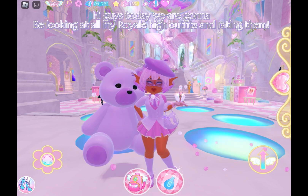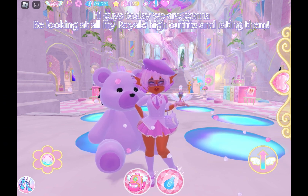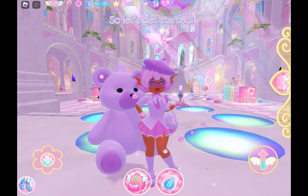Hi guys, today we are gonna be looking at all my Royale High outfits and rating them, so let's get started.